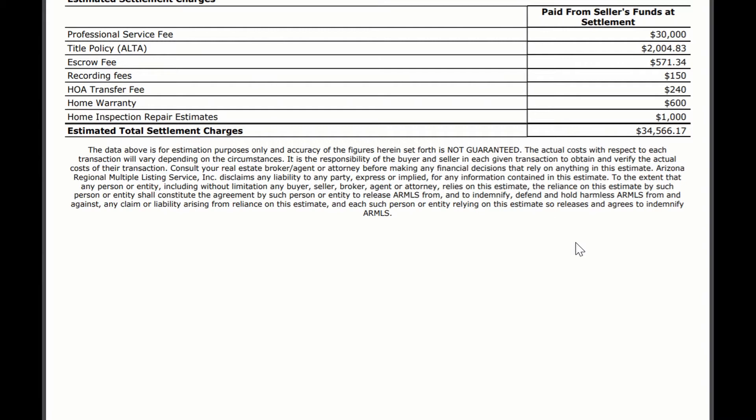Escrow fees — this is just a rough estimate; they could be higher or slightly lower depending on the company. Recording fees are about $150 possibly.